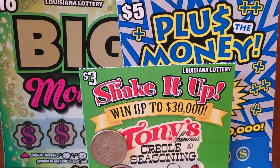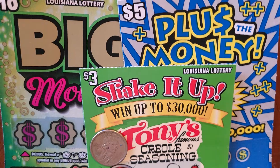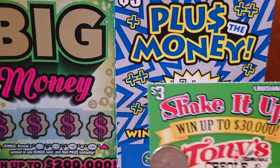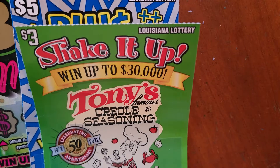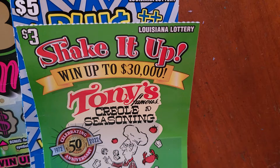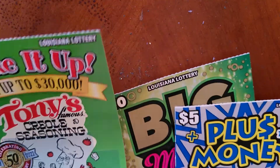Welcome back to Scratching Across America. Today we have tickets from Louisiana — we recently took a trip there. We have a $10 Big Money, a $5 Plus Money, and a $3 Tony's Famous Creole Seasoning. We'll go ahead and start with the $3 one.